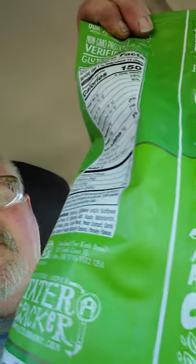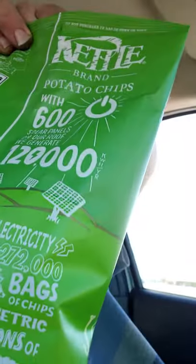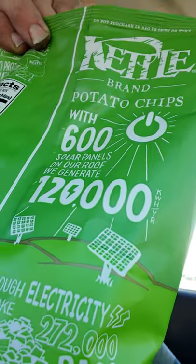That's good for the environment — pretty neat information there, fun little facts. Meet your farmer, Tater Tracker — www.kettlebrand.com. So if you want to check out their website, go to www.kettlebrand.com. I'll put the link in the description.